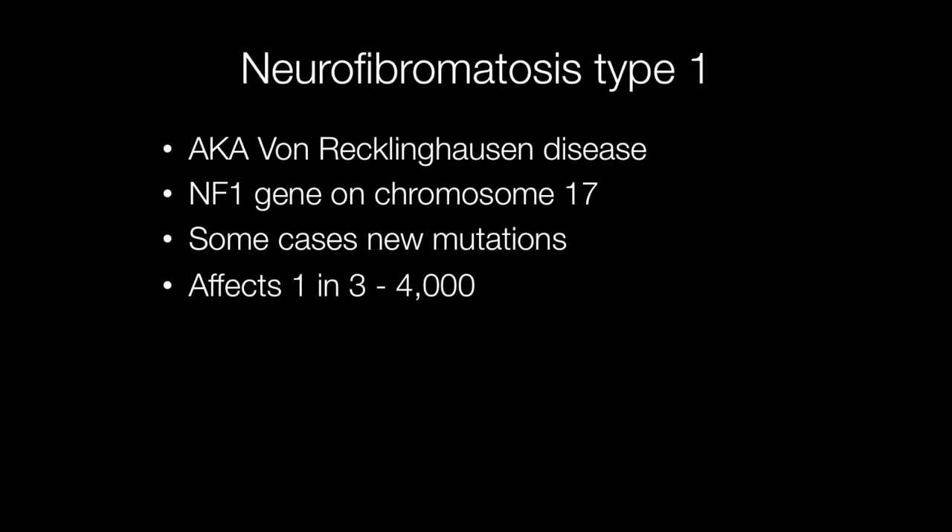An older term for neurofibromatosis type 1 is von Recklinghausen's disease. The NF1 gene is found on chromosome 17. Having said that, some patients with neurofibromatosis type 1 have new mutations. NF1 is quite a common condition, affecting one in three to four thousand people.